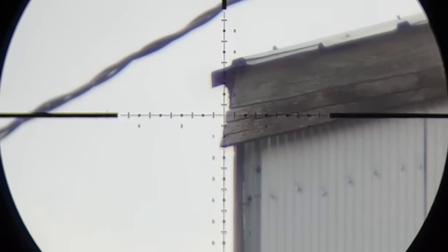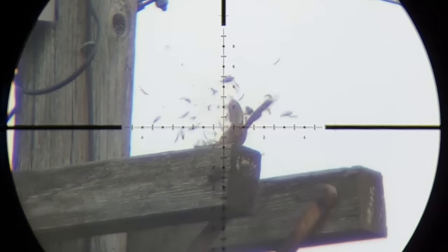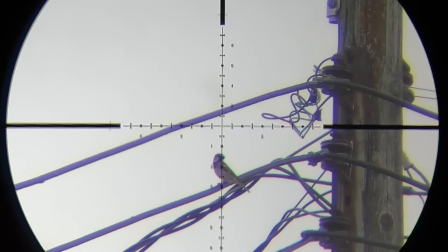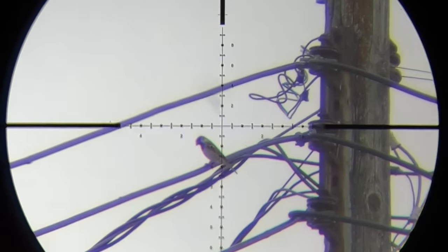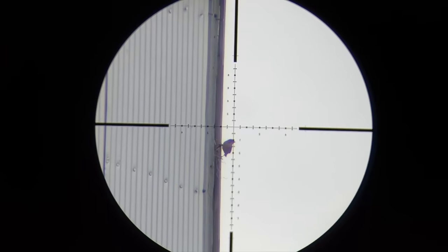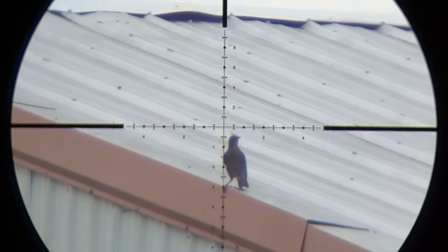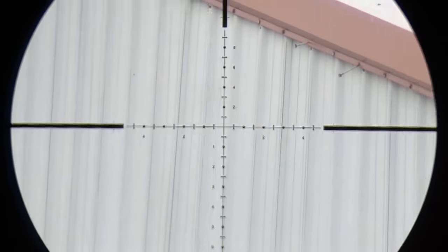Darn it — missed. Sparrows and starlings are really jumpy today; if they see any movement from me in here they're gone. A lot of my shots I have to just rush to take. Starling at 60 yards — got him! Finally, it's about time I got one.